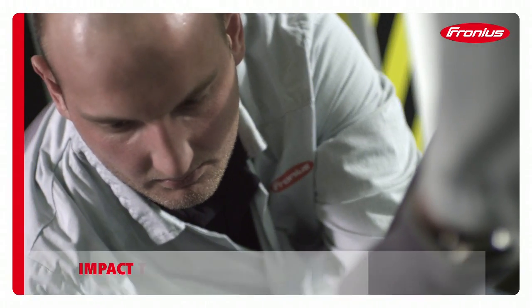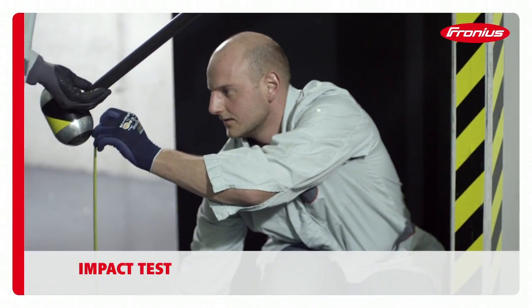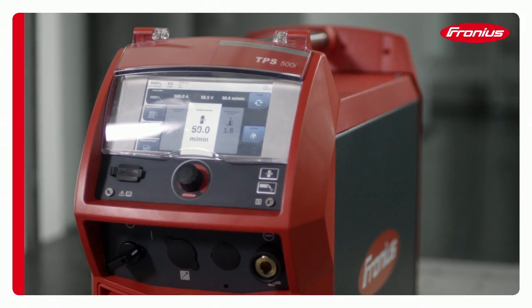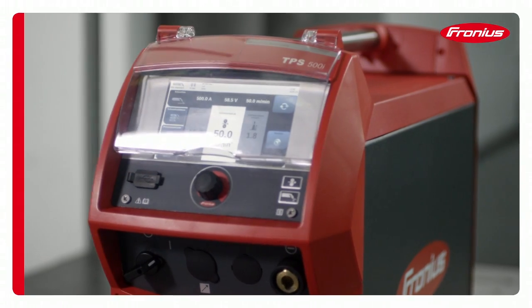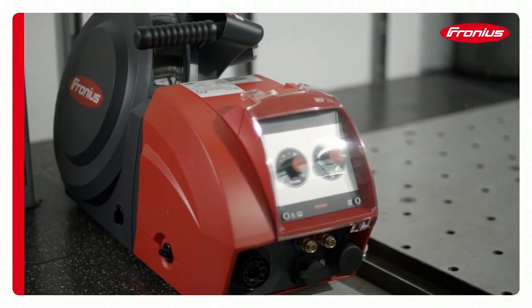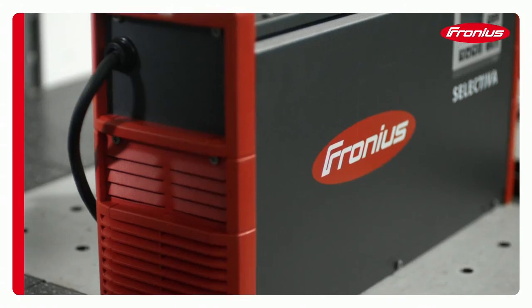Everyday life on a building site is hard, and the way our devices are treated is anything but gentle. The housing and components must therefore be able to withstand all manner of knocks. This is tested under realistic conditions, in order to ensure no malfunctions can occur.